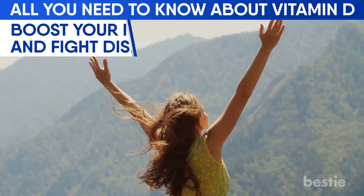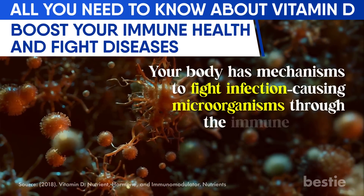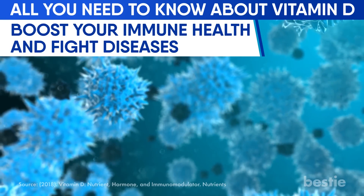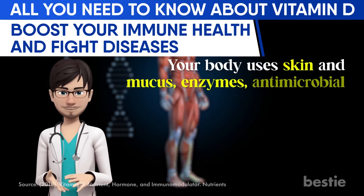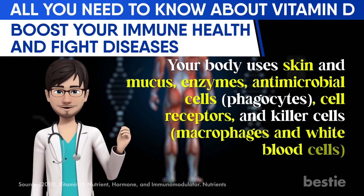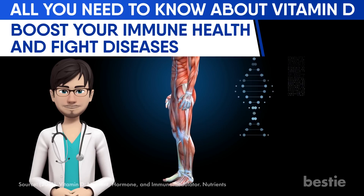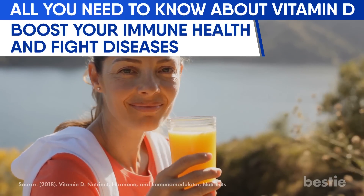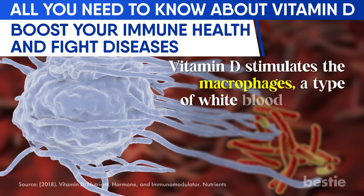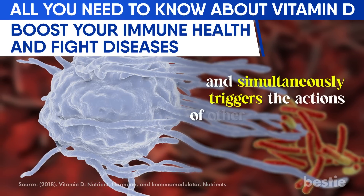Were you looking to boost your immunity and fight diseases? Your body has mechanisms to fight infection-causing microorganisms through the immune system. Your innate immune system is the first line of defense against invading pathogens, using skin, mucus, enzymes, antimicrobial cells or phagocytes, cell receptors, killer cells, macrophages, and white blood cells. Studies have shown that vitamin D boosts immune health by strengthening the immune system's natural responses, stimulating macrophages that kill invading bacteria, clean up dead cells, and trigger other immune cells.